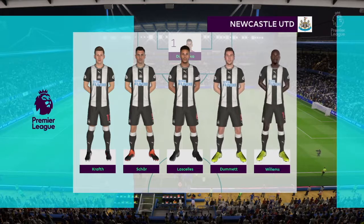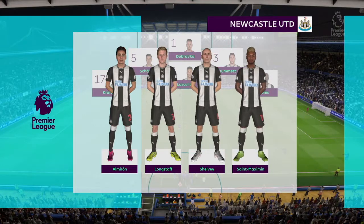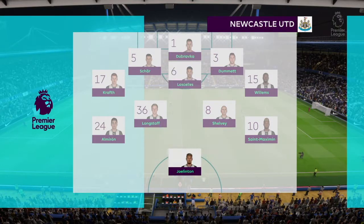Newcastle United's lineup: Martin Dubravka is the goalkeeper. Paul Dummett starts alongside Jamaal Lascelles at the back, and today it's just the one striker in the side.